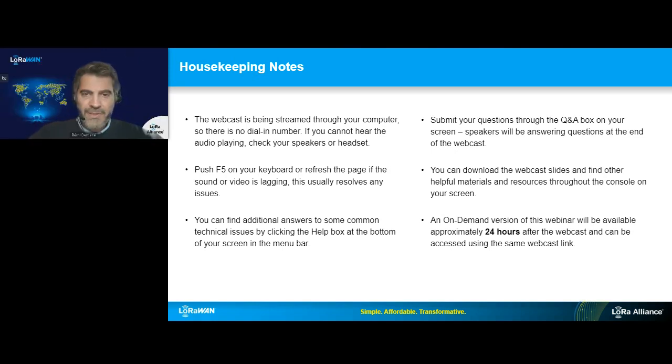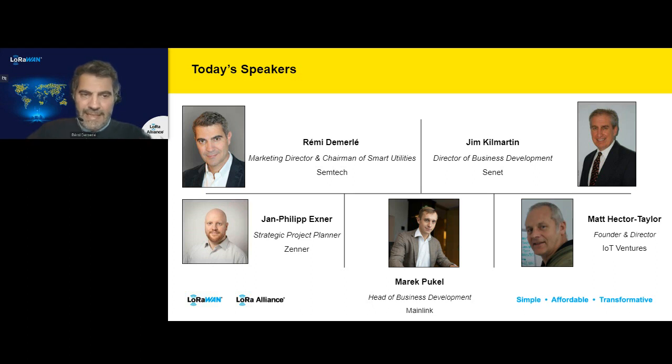Here are housekeeping notes where you can see how to fix technical settings. You will collect the slides afterwards and there will be at the end of this webinar a Q&A session where the speakers will respond to your questions. We have here today Jim Kilmartin from Senet, Yann-Philippe Hexner from Zener, Marek Bukel from Menlink, and Matt Hector Taylor from IoT Ventures.